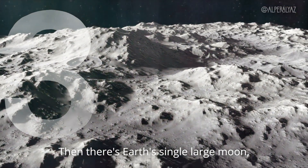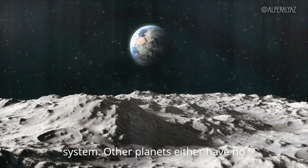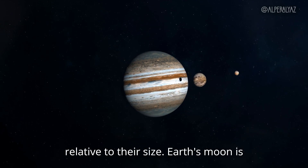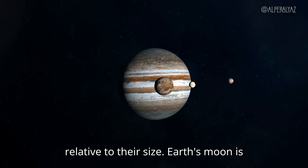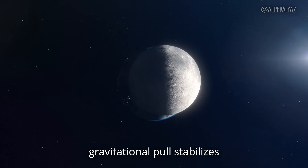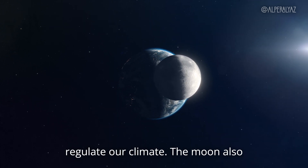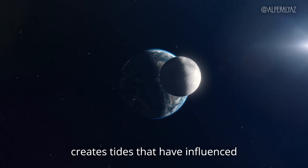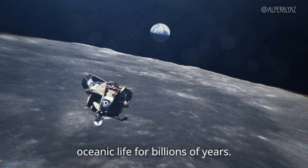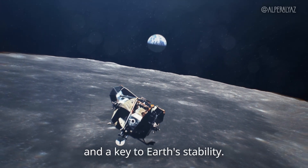Then there's Earth's single large moon, the only one of its kind in the solar system. Other planets either have no moons, many moons, or much smaller moons relative to their size. Earth's moon is unusually large and its gravitational pull stabilizes Earth's axial tilt, which helps regulate our climate. The moon also creates tides that have influenced oceanic life for billions of years. This one massive moon is a rare feature and a key to Earth's stability.